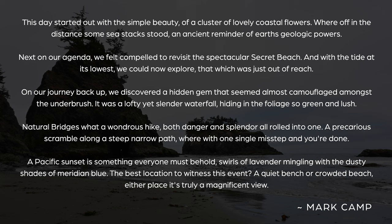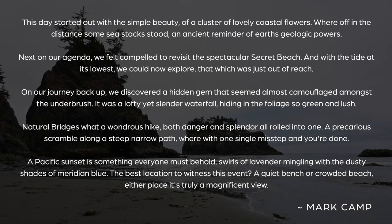This day started out with the simple beauty of a cluster of lovely coastal flowers, where off in the distance some sea stacks stood - an ancient reminder of earth's geological powers. Next on the agenda, we felt compelled to revisit this spectacular secret beach, and with the tide at its lowest we could now explore that which was just out of reach. On our journey back up we discovered a hidden gem, almost camouflaged amongst the underbrush - a slender waterfall hiding in the foliage, so green and lush.